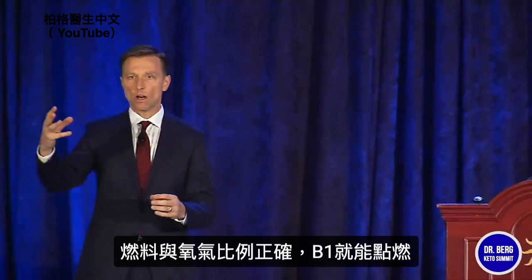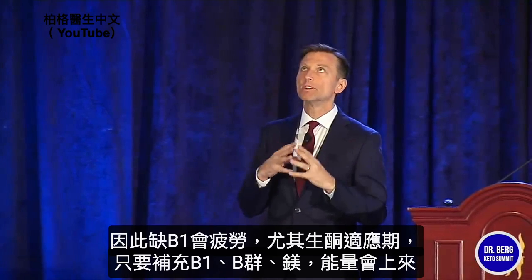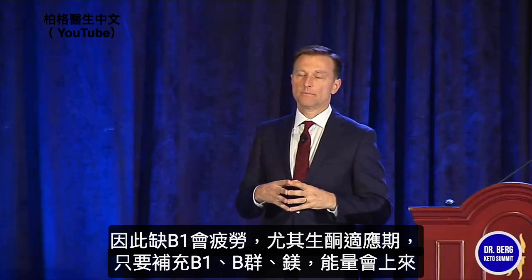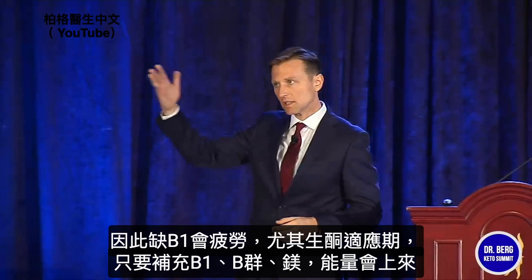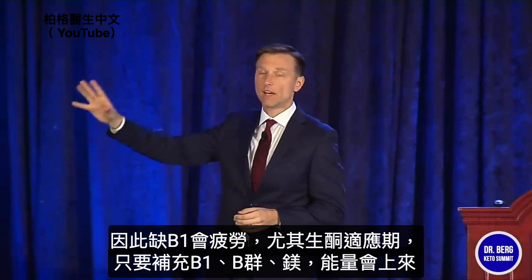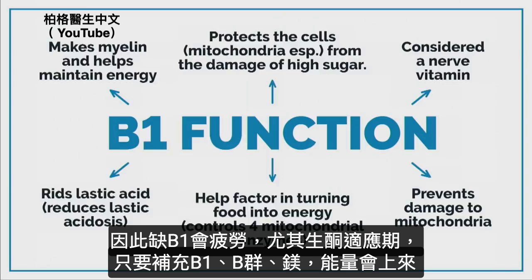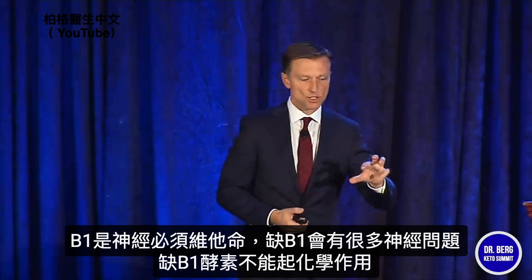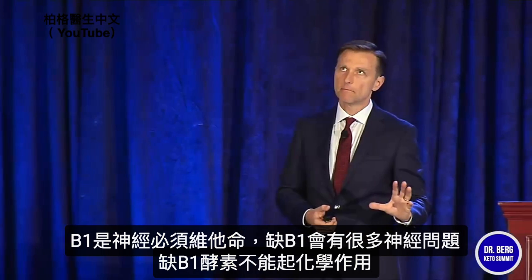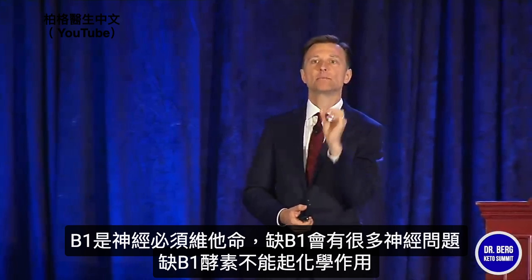With the right ratio of fuel to oxygen, you can ignite it with B1. This is why B1 deficiencies create fatigue big time, especially if you're doing keto. If you're going through keto adaptation and experiencing keto fatigue, B1 — along with other B vitamins — will actually bring your energy way up. You need magnesium as well. B1 is considered a nerve vitamin because it creates so many problems with nerves when you're deficient. These enzymes need B1 as an essential cofactor; without it, they cannot work.